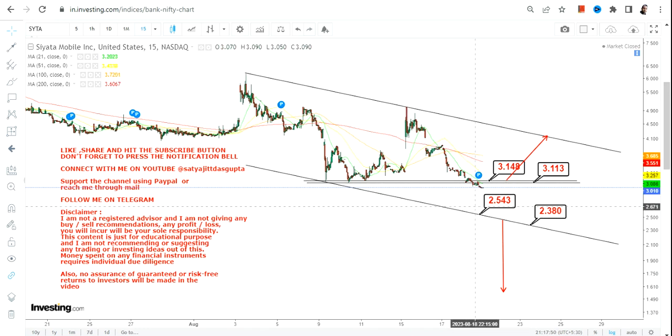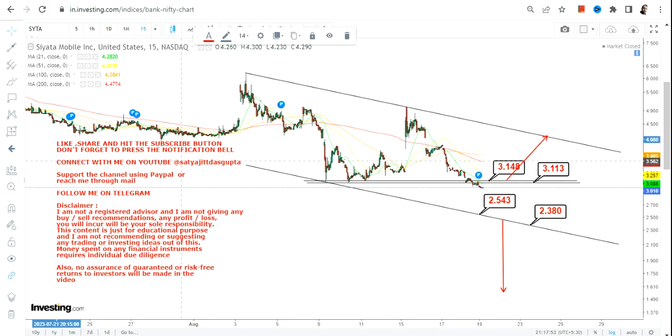Right now the price is moving down, so the chances for a downside are much higher compared to the chances for an upside. If you're looking for an upswing, let the stock start sustaining above 3.15 or more. Because there is a price breakdown, go with the flow — the trend is going down, not up. This is the end of the video, thanks for watching.